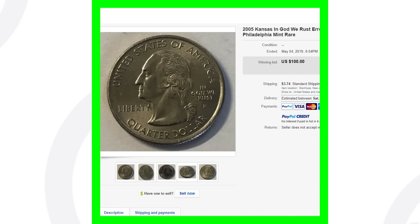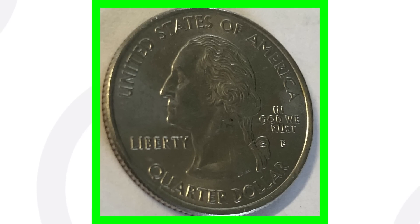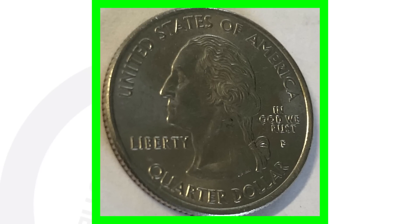Next up is the 2005 Kansas state quarter that is missing the 'T' in 'TRUST' — so it appears to read 'IN GOD WE RUST.' This is a fairly well-known error that a lot of collectors know, and even non-collectors are familiar with this one — it's a simple error you can look for in your pocket change. It sold as-is, not graded, for $100. The better your coin's condition, the more it's going to sell for.